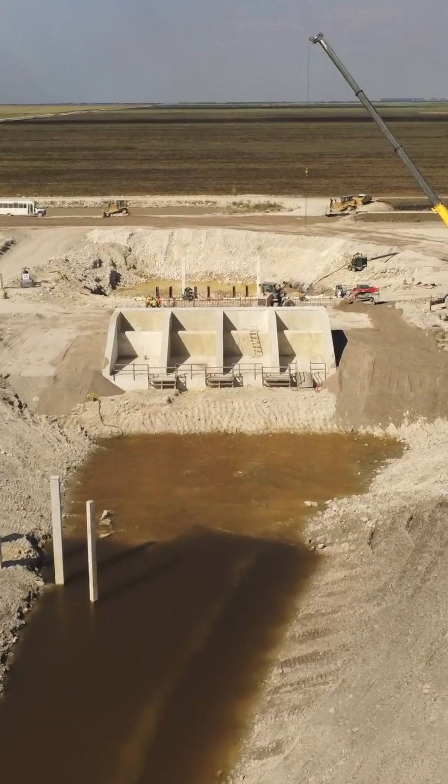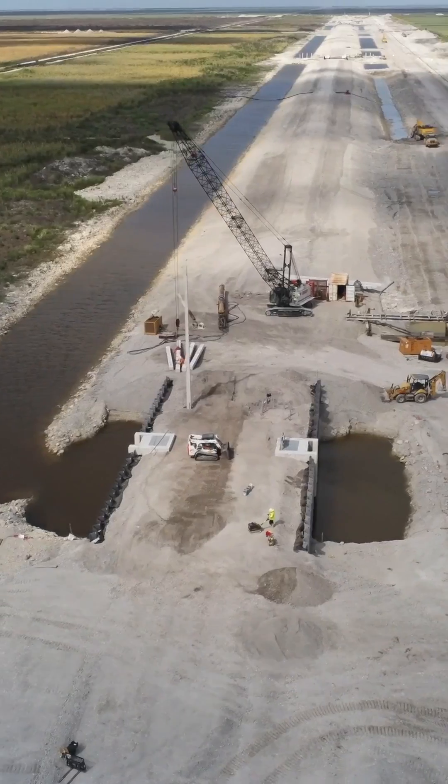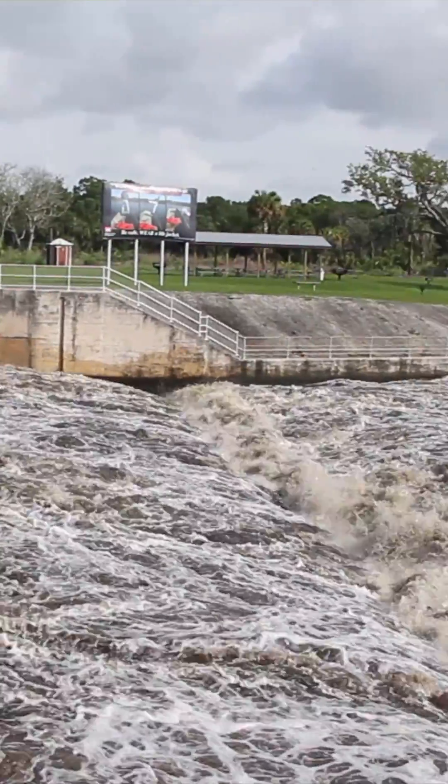This is why we're building a reservoir south of Lake Okeechobee, and the importance of that reservoir is that it helps us to cut those unwanted discharges to the Caloosahatchee, to the St. Lucie, and at the same time cleaning and sending more water south all the way down to the tip of the peninsula into Florida Bay.